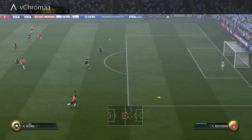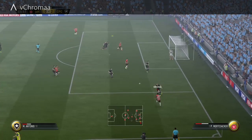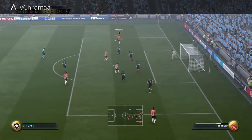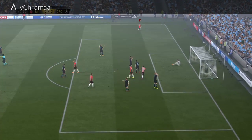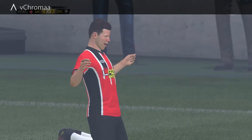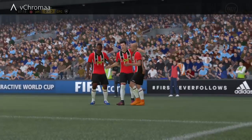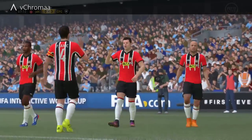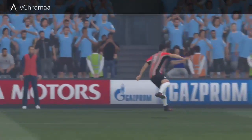That's a long ball, and then one touch — look at that whippage — and he runs onto it first time, straight into the bottom corner. Beautiful, a beautiful goal, and they couldn't keep them out this time. The writing was on the wall there, and it was a well-worked move with some good passing movements. Well played, beautifully done for the goal.